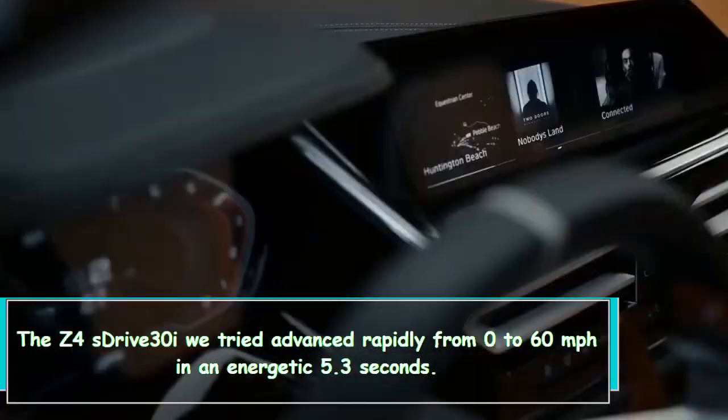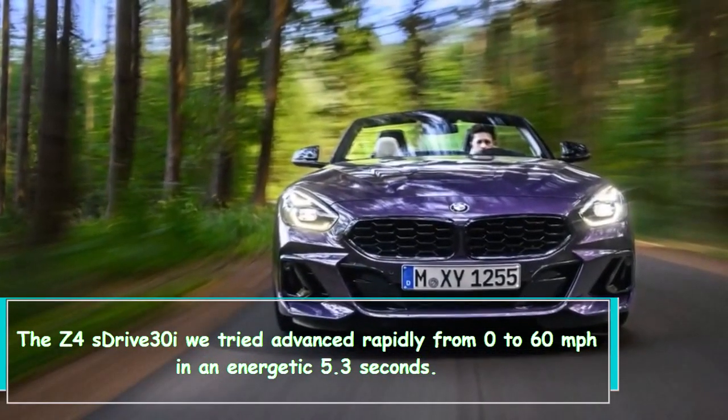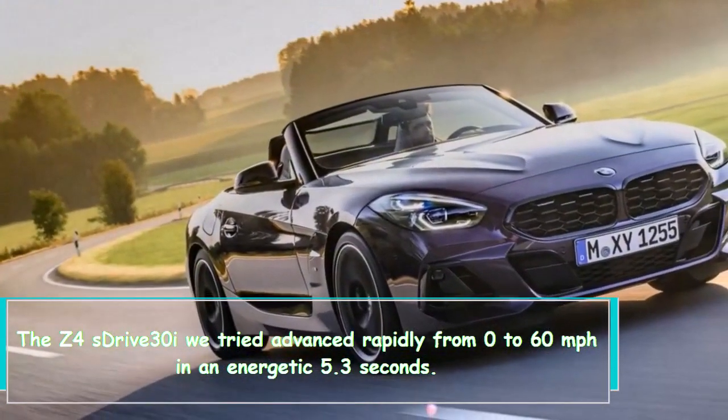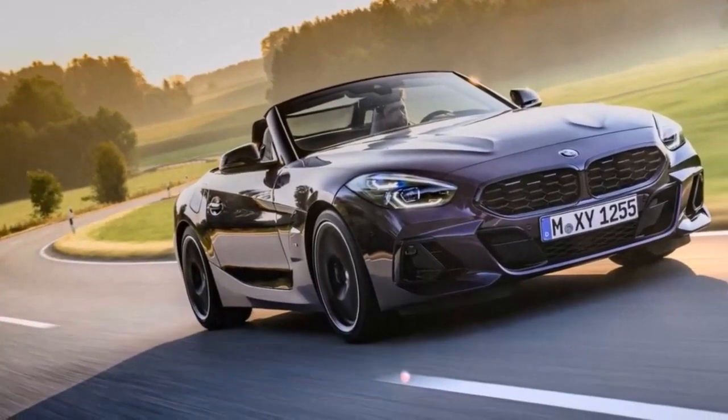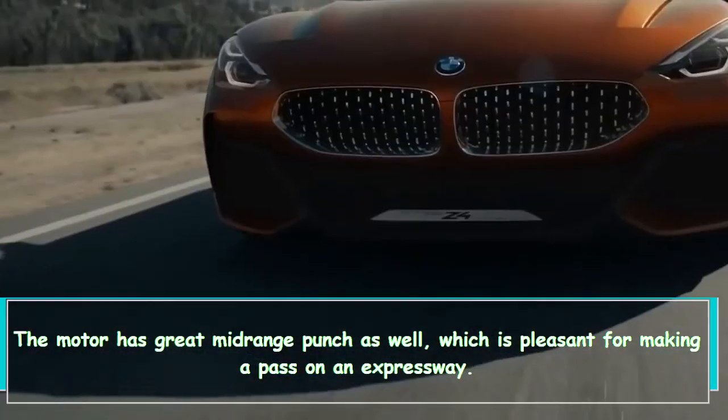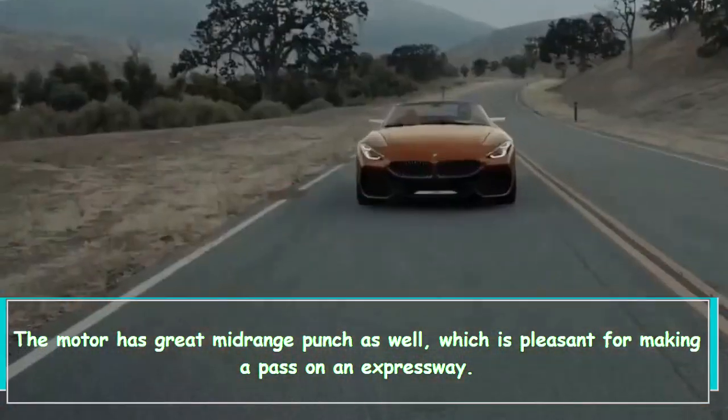The Z4 sDrive 30i we tested accelerated quickly from 0 to 60 mph in an energetic 5.3 seconds. The engine has great midrange punch as well, which is pleasant for making a pass on an expressway.